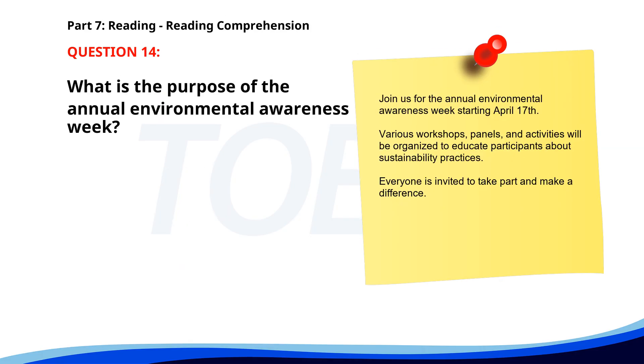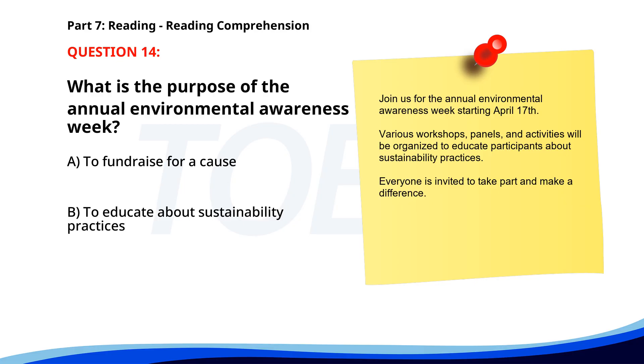Number 14. Join us for the annual Environmental Awareness Week starting April 17th. Various workshops, panels, and activities will be organized to educate participants about sustainability practices. Everyone is invited to take part and make a difference. What is the purpose of the annual Environmental Awareness Week? A. To fundraise for a cause. B. To educate about sustainability practices. C. To sell eco-friendly products. The correct answer is B. To educate about sustainability practices.